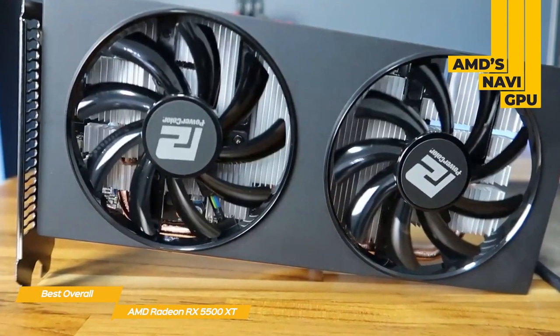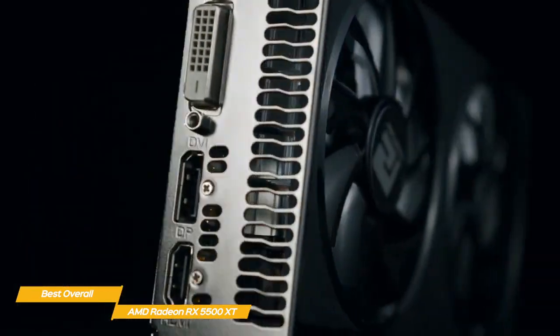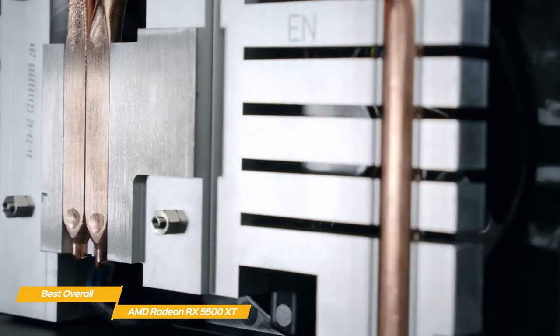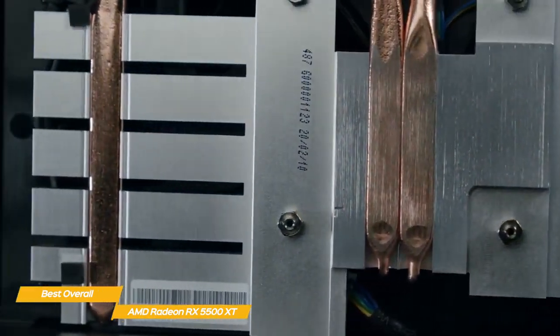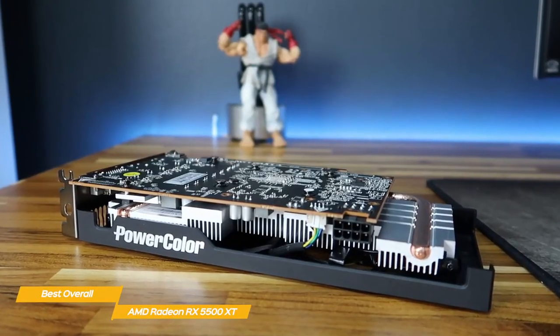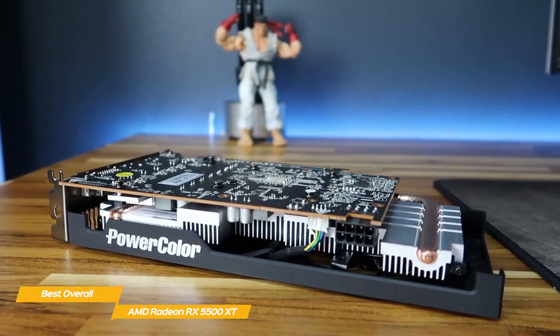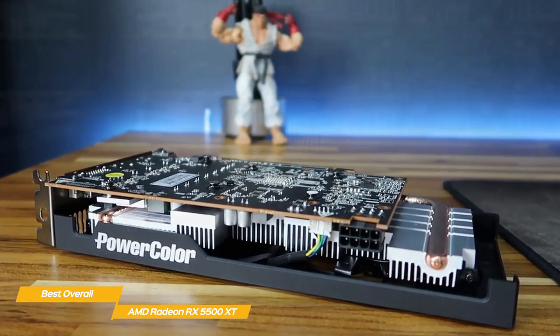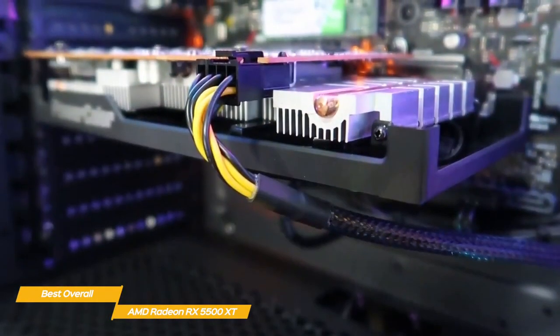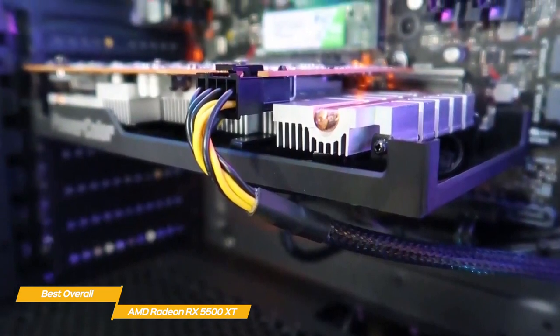The Radeon RX 5500 XT brings AMD's Navi GPU, built using the company's next-gen RDNA graphics architecture. The card packs AMD's latest media encoders and display technologies that enable 4K, 144Hz monitors, and is very power efficient too. AMD claims that the RX 5500 XT delivers up to 1.6 times the performance per watt of the two-generation-old Radeon RX 480, with 12% more performance at 30% less power draw — though actual performance results vary game to game.